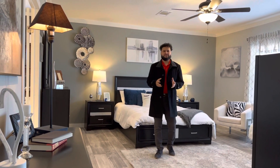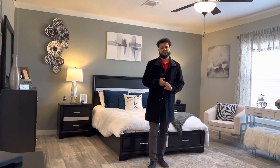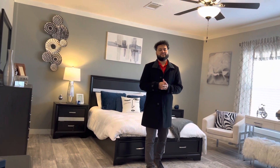Hey guys, this is Saul with Palm Harbor Homes in Seminole. Just to let you guys know, this is the beautiful Magnum — four bedrooms, two baths, two living areas. This is going to be a 32 by 76. My phone number is 575-305-3668.